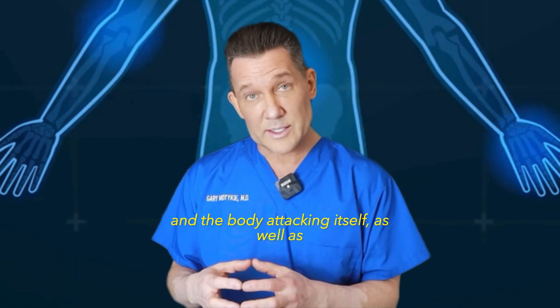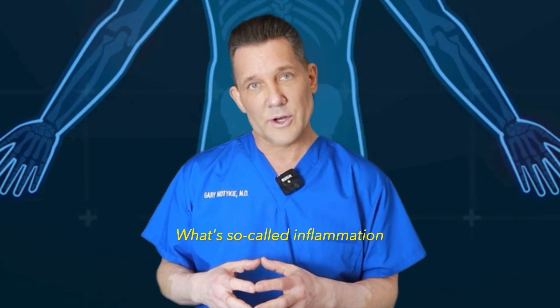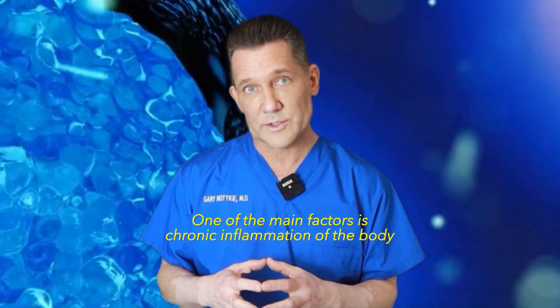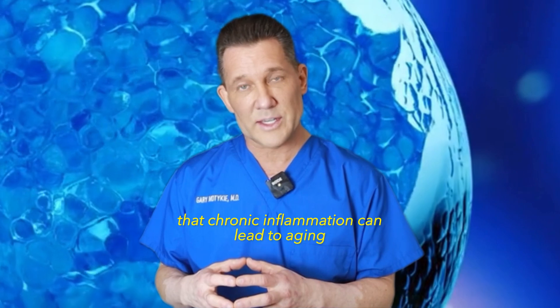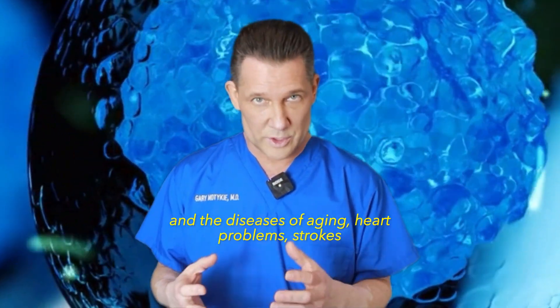Diseases that are based on inflammation and the body attacking itself, as well as diseases related to aging itself — what's called inflammaging. The current theories of aging involve many different factors; one of the main factors is chronic inflammation in the body. Scientists are now discovering that chronic inflammation can lead to aging and the diseases of aging.